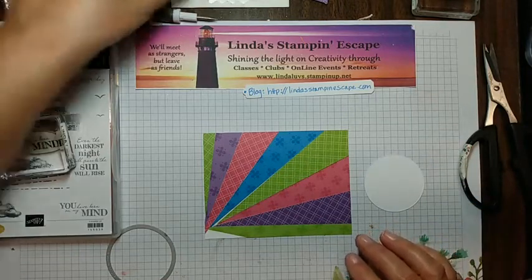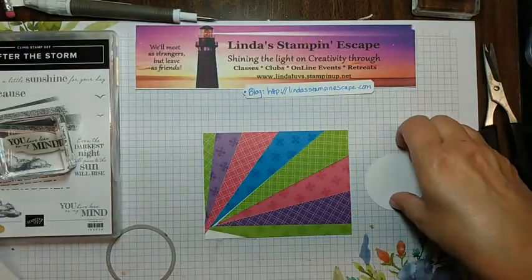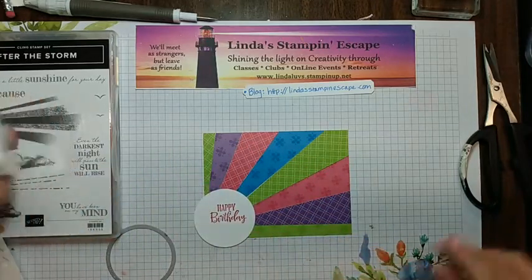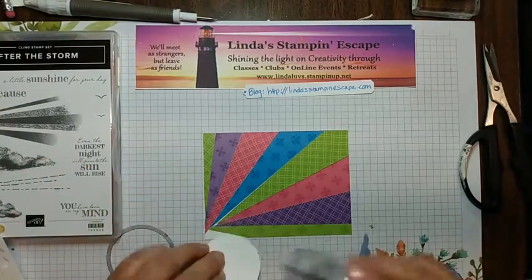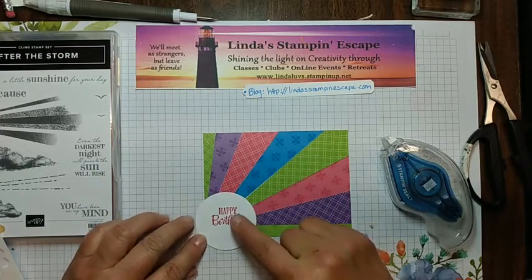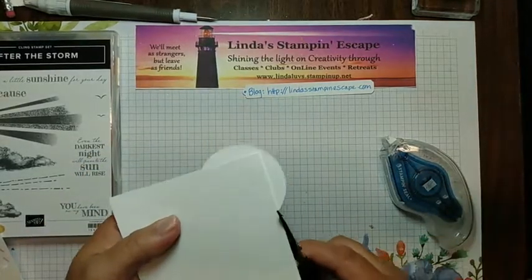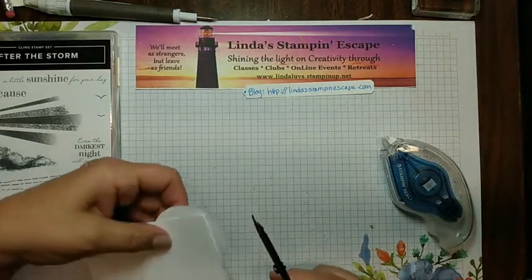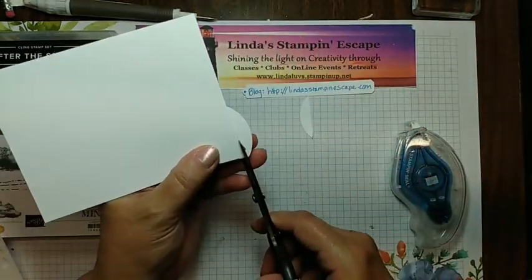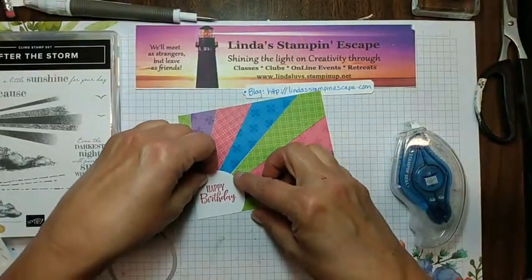I am going to add some dimensionals — they're up here hiding all my paper. I'm going to give this a little adhesive so I know where I want it — right there — and then I'm going to trim that down before I add my dimensionals. A lot of trimming, but really that's the easy part, right?